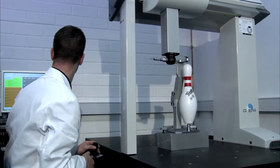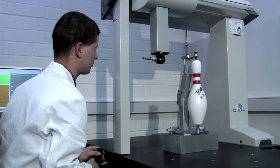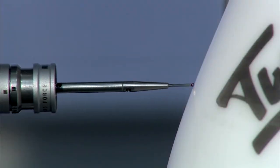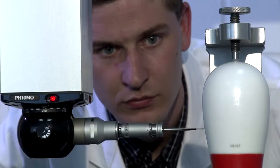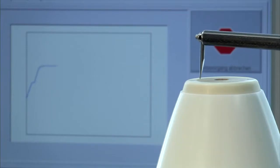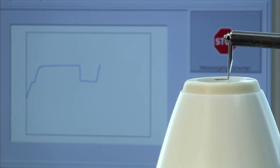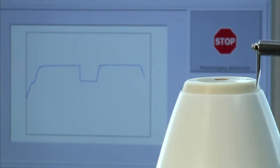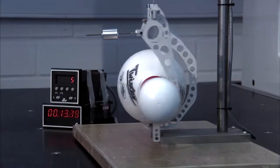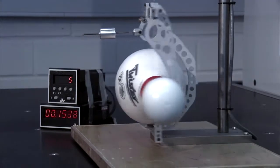Test routines in accordance with the USBC specification document the constant product quality. Among other criteria, protocoling of the contour accuracy of each production batch using a program-controlled 3D coordinate measuring machine, as well as the scanning of the base diameter inclusive of edge radius and the calculation of the radius of gyration after determination of the moment of inertia, ensures persistently constant scoring characteristics.